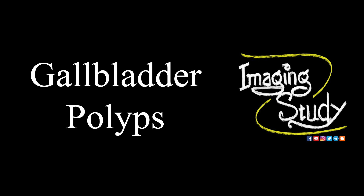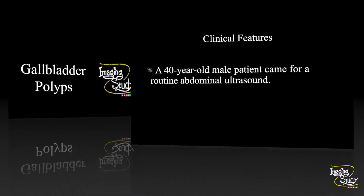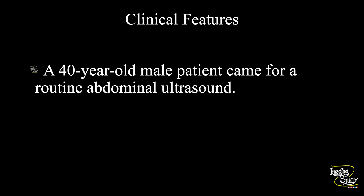Hi everyone, welcome to Imaging Study. Today we are going to see a case of gallbladder polyps. A 40-year-old male patient who had a history of diabetes mellitus came for a routine abdominal ultrasound scan.